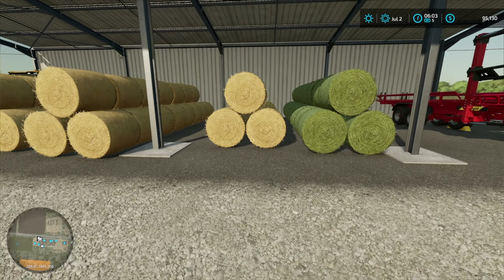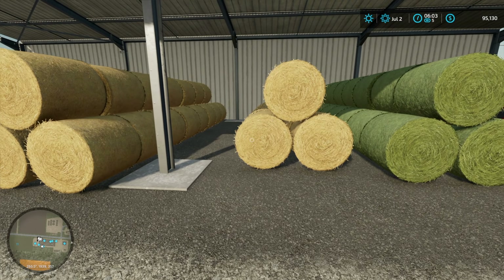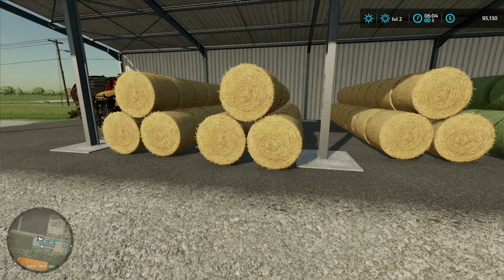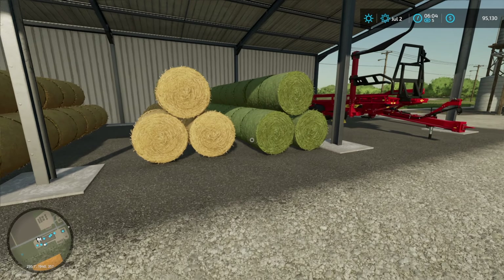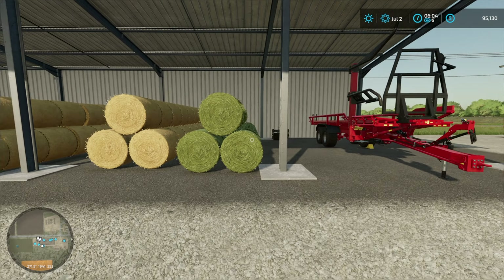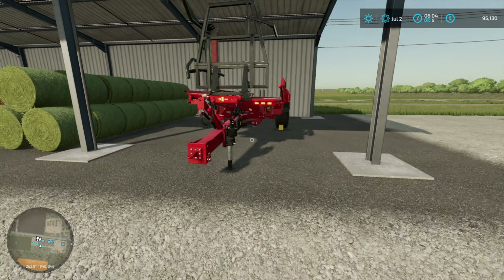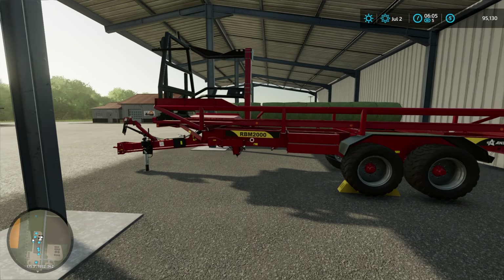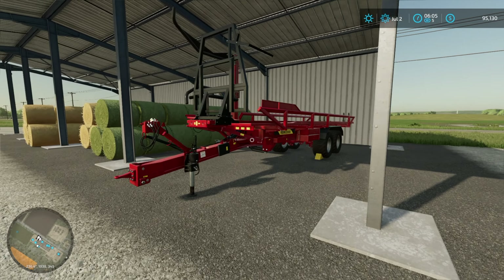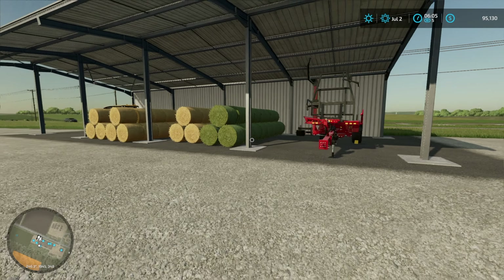I have some straw bales here. I collected them off our field after we'd finished harvesting - 72 straw bales, so we don't need any more straw swaths. And we have 24 hay bales. We should get some more hay bales, but that's for another time. And we also have this bale picker-upper thing, which I've wanted one of these for ages because it's very authentic.